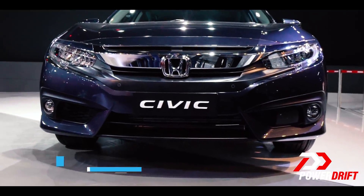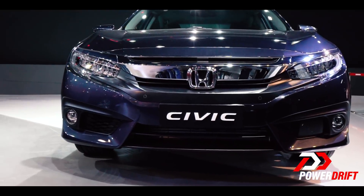At this point, Honda is not really disclosing what engine options the Civic is coming with. But if I was to make a guess, I would say the 1.8 litre petrol and the 1.6 litre diesel motor. Now let's quickly hop inside and see how the interiors look on the all-new 10th generation Civic.